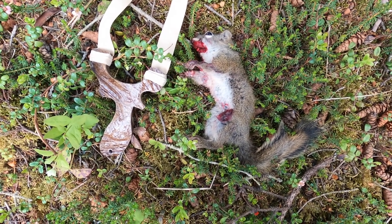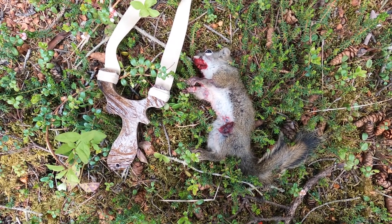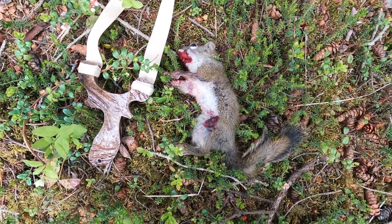Always happy with a headshot — falls right out of the sky. I know it's a little gruesome, but such is the way of acquiring your own food and being part of the food chain. We'll see if we can't get a couple more on this camping trip.